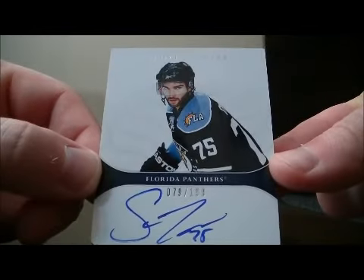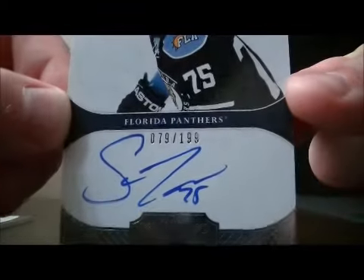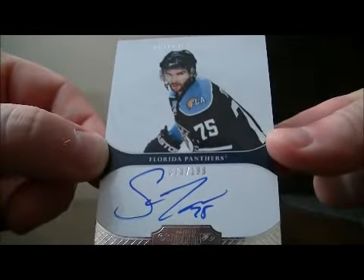We have a hit for the Panthers — Rookie character Scott Timmons, number 79 out of 199. Rookie auto.